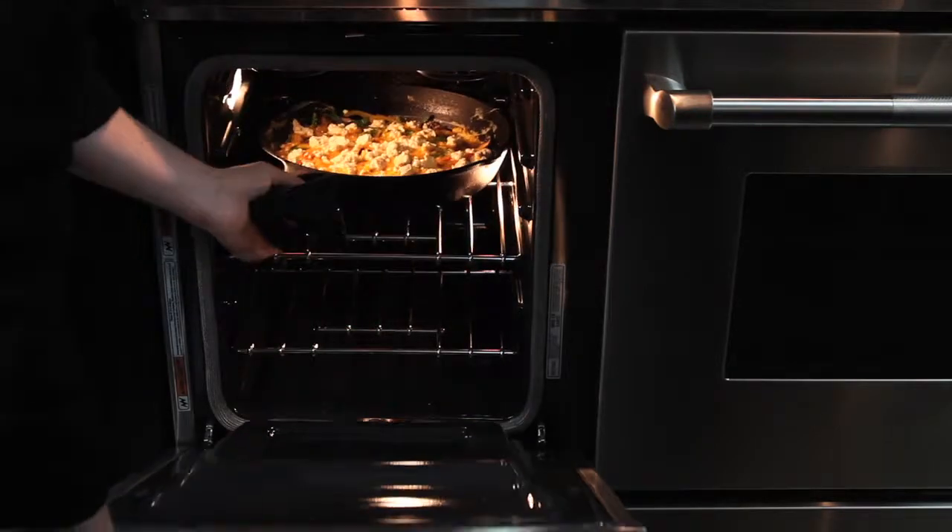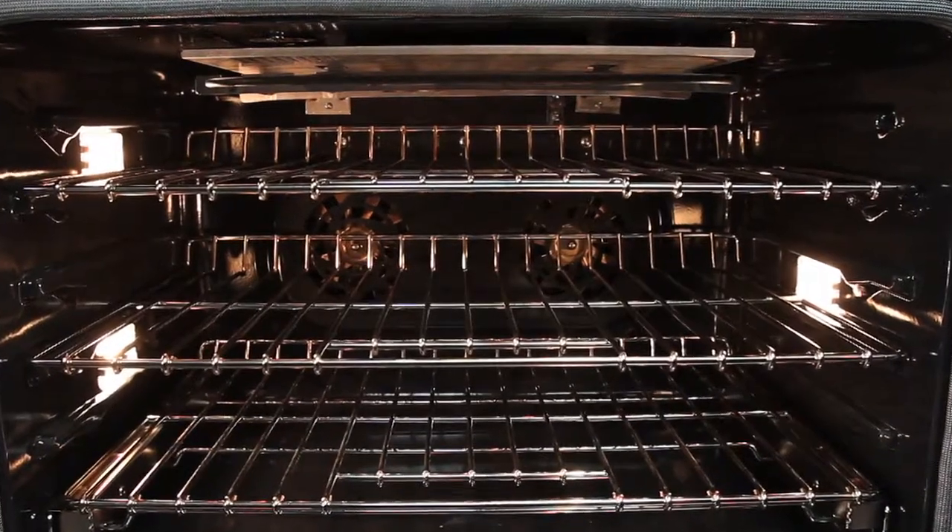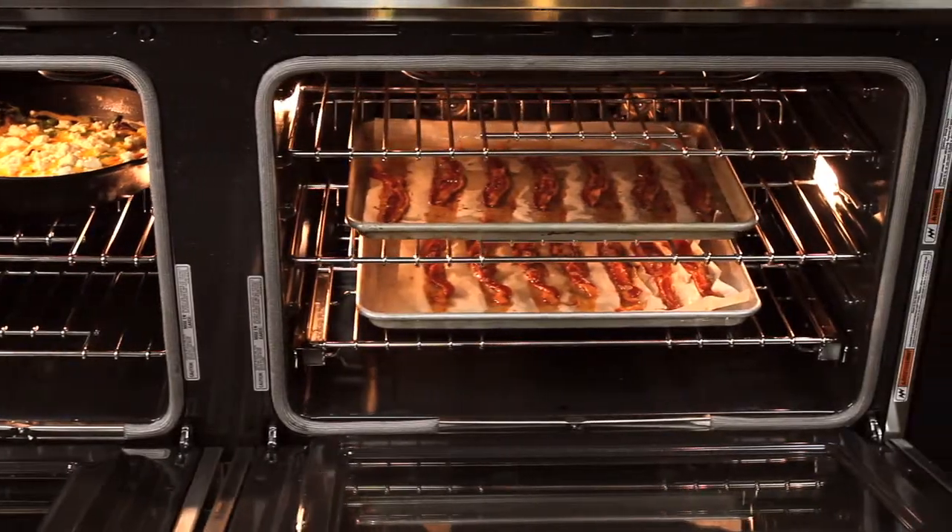This range also boasts a 4.1 cubic foot oven with convection fan which is large enough for the roast and for sheet pans with bacon.